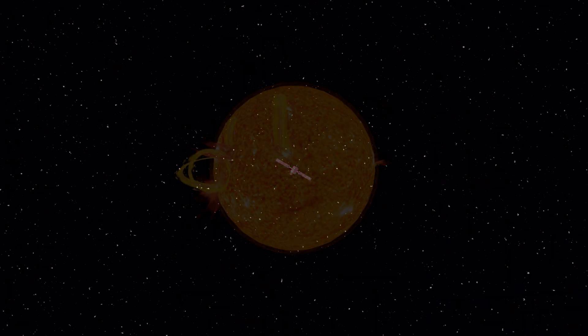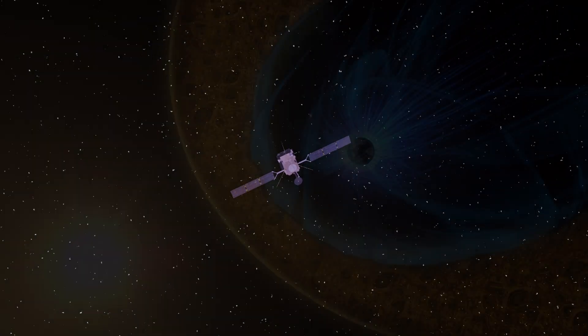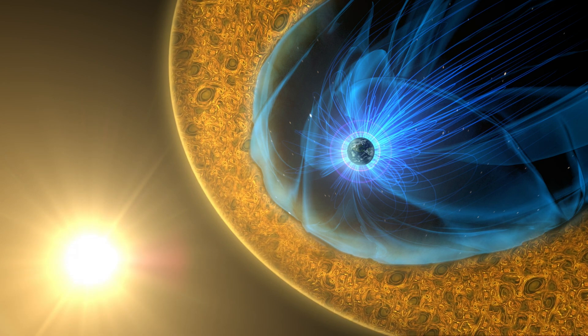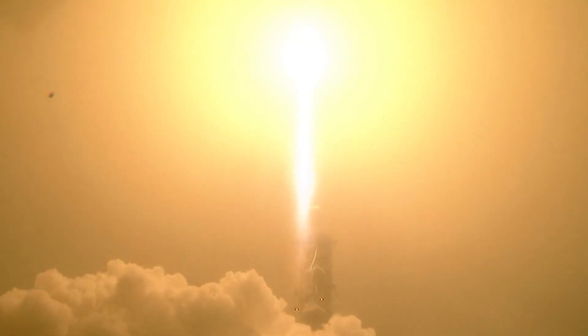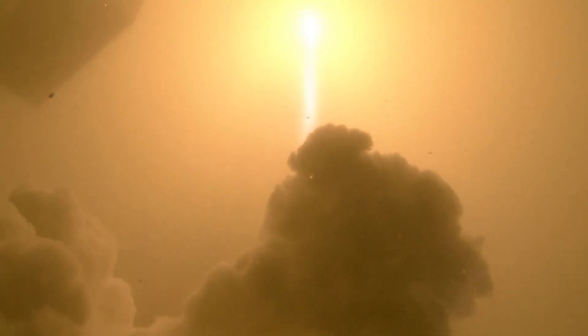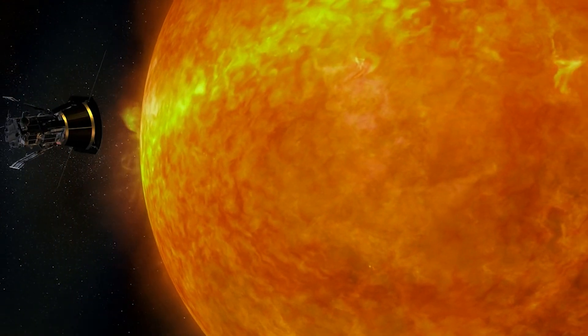To understand it, Solar Orbiter is traveling as close as 26 million miles from the sun — inside the orbit of Mercury — to measure the magnetic fields, waves, energetic particles, and plasma escaping the sun. Solar Orbiter launched from Cape Canaveral on an Atlas V 411 rocket on February 9, 2020. It now follows an elliptical orbit around the sun, completing one revolution every 168 days. Solar Orbiter joins NASA's Parker Solar Probe in studying our star from closer than any spacecraft before them.